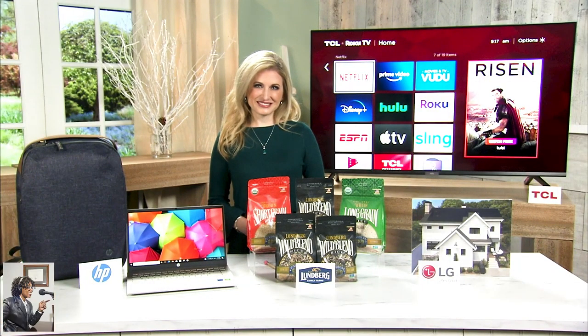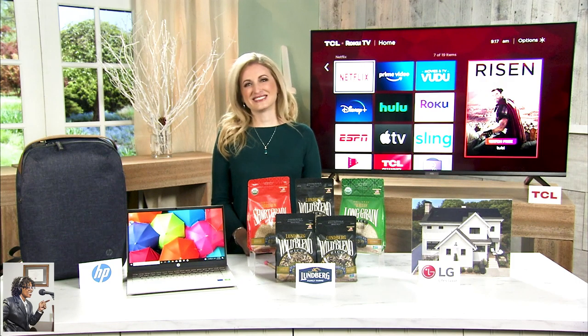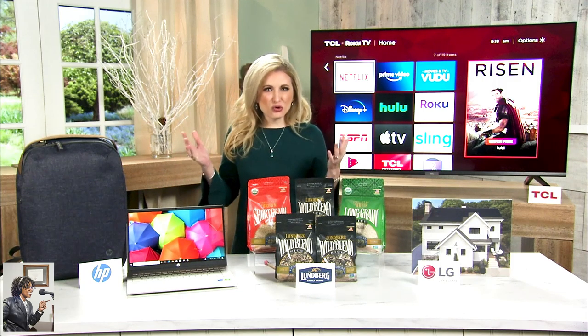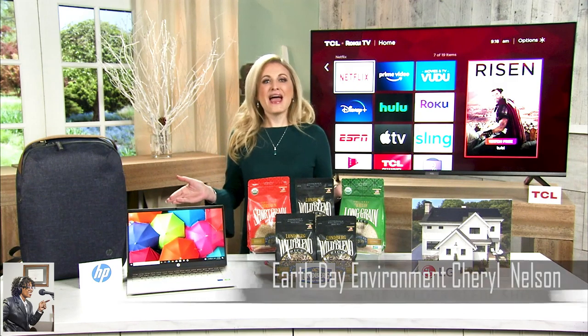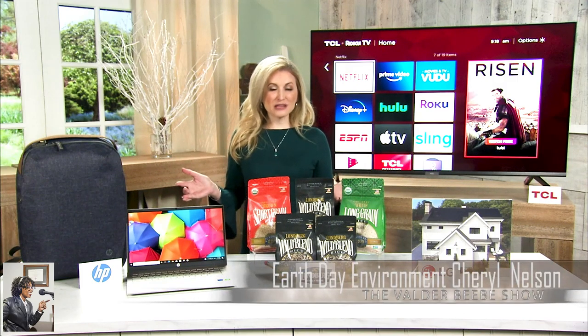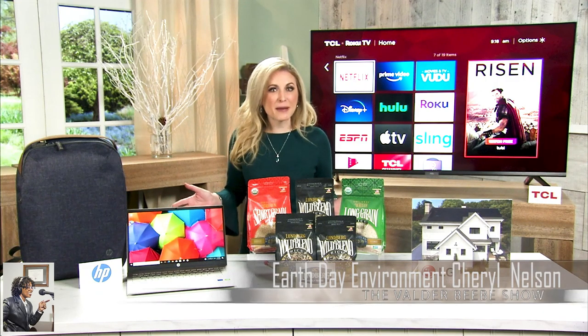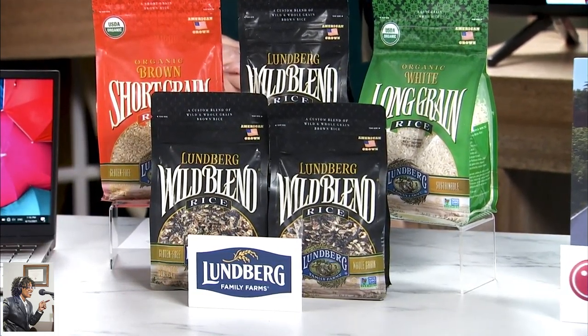Cheryl, you know, with your products we've really caught the attention of the millennials, but those baby boomers who have not been as green — how do we get their attention? Oh my gosh, I'm glad you asked that, because right now it's so crucial that we think about things like sustainability, recycling, and even sustainable farming. Lundberg rice is actually a staple in the kitchen, and you can feel good about eating it because Lundberg Family Farms is a leader in organic and sustainable rice farming.